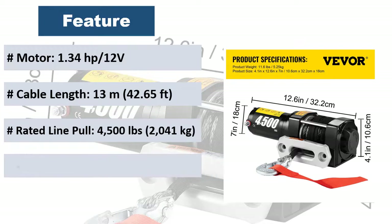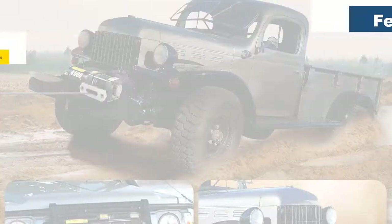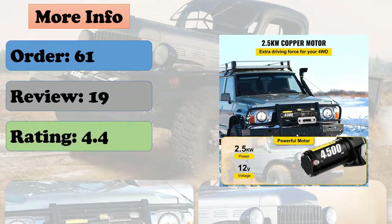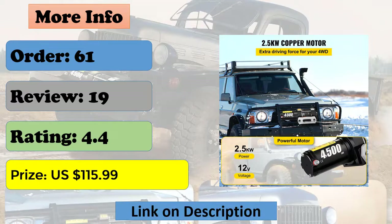The truck winch is equipped with the stronger synthetic rope. It allows you to quickly get rid of the predicament of cars getting stuck in the mud, broken down, and stranded on the beach. The electric truck winch comes with one high-precision wireless remote control and one wired remote control to better monitor the winch operating.